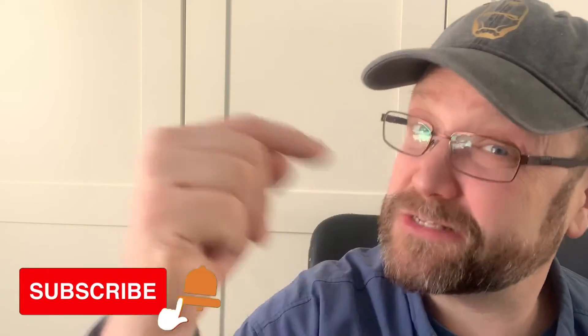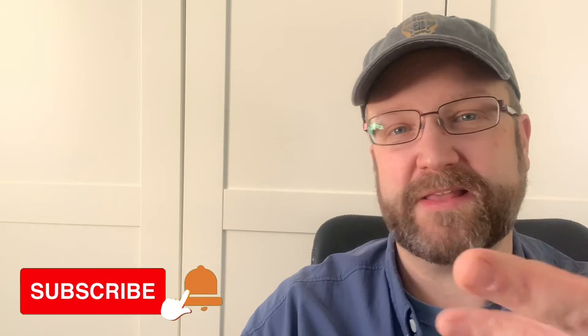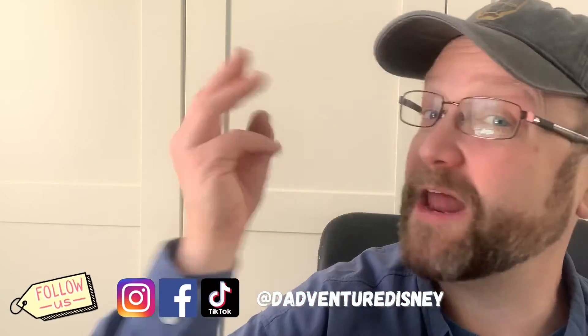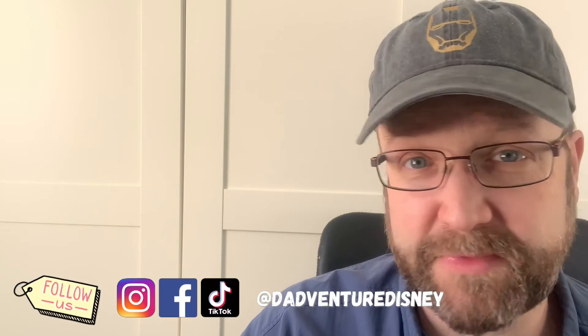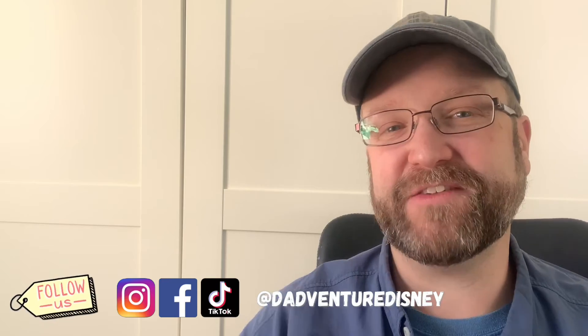Make sure you go and support Jeannie any way that you can. If you're new here, thank you for being here and helping support Dadventure Disney and our mission. You can support us by subscribing — click that little subscribe button, click the bell notification so that you know every time I do a new video. You can follow me on social media — Facebook, Instagram, and of course on TikTok now. Yes, I am a 40-something person on TikTok — you're welcome, world. You can follow me all there at DadventureDisney, and find everything at DadventureDisney.com.